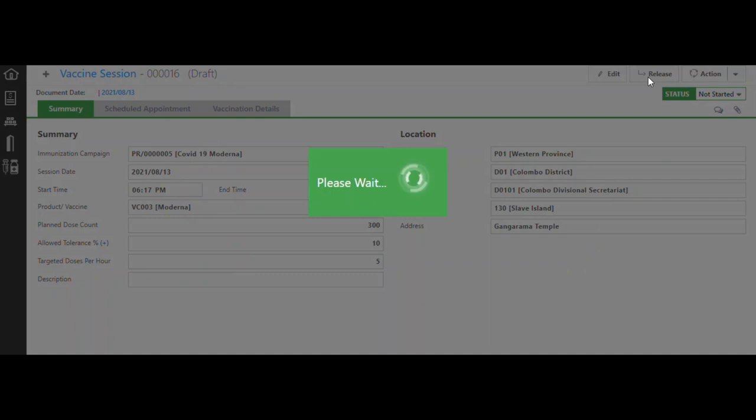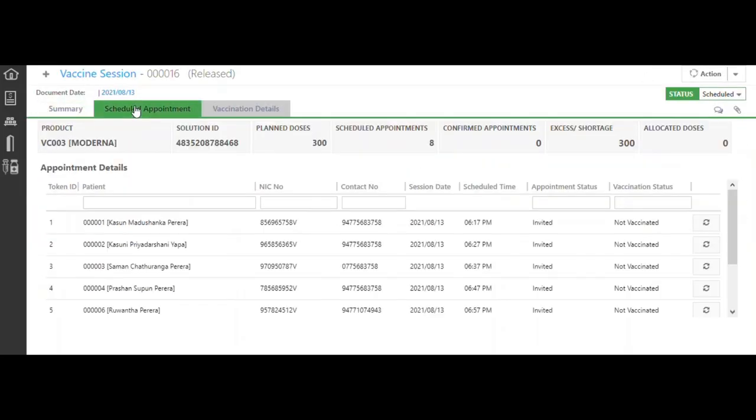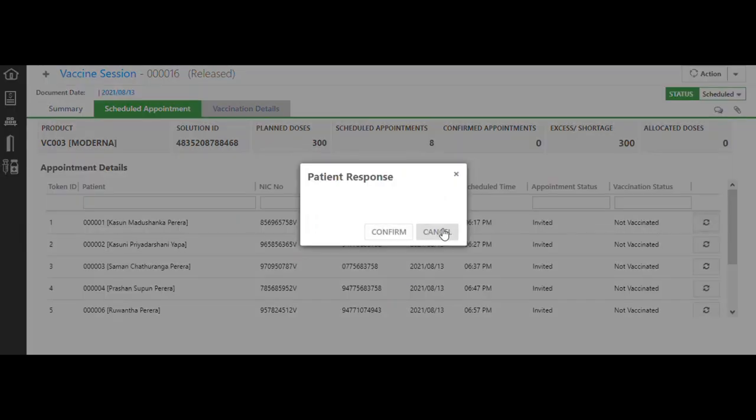Once vaccination sessions are created, appointments will be scheduled for registered users. You can see there are different appointments with different time slots. Users must confirm the appointments — you can see the appointment status as 'invited.' When users respond to an SMS, we read that SMS and mark it as 'yes' to confirm or 'no' to cancel.